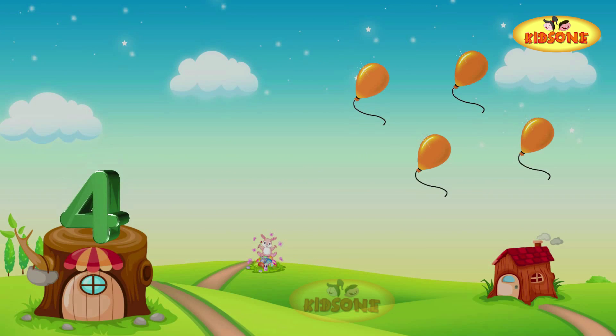Oh look — four balloons! One balloon, two balloons, three balloons, and four balloons. Four!